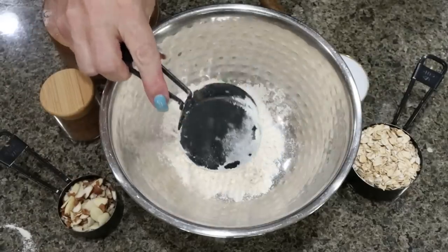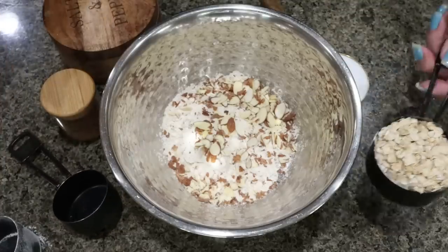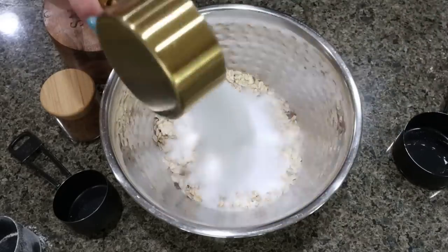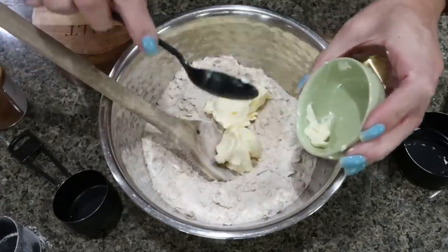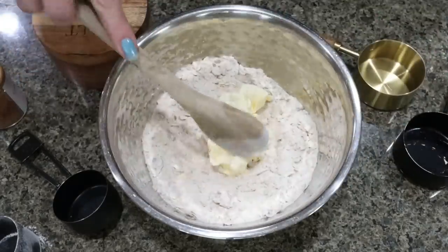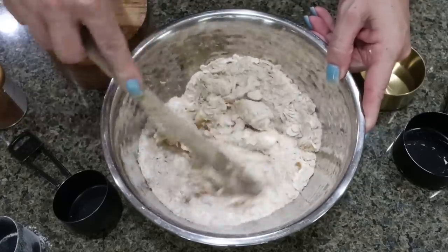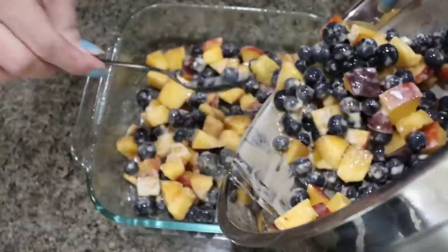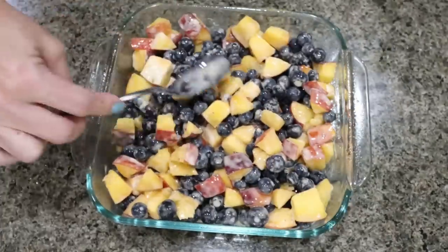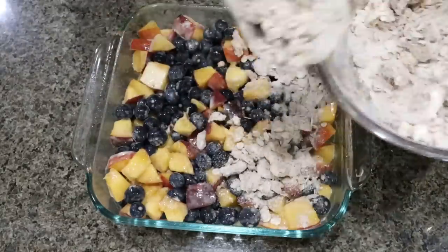Now add half a cup of flour, a quarter cup of sliced almonds, half a cup of rolled oats, half a cup of Lakanto granulated, a pinch of salt, and some cinnamon. Add four tablespoons of chilled light butter and cut that in to the mixture to make a crumble topping for our crisp. Spray an 8x8 baking dish with nonstick cooking spray, add in the fruit mixture and spread it out over the bottom, then add the crumble mixture right on top. Preheat the oven to 375 degrees.